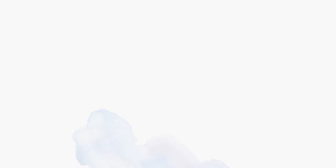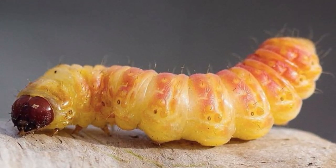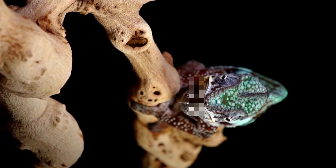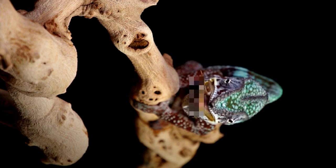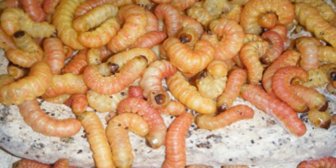Butterworms are easy to digest and contain a decent amount of nutrients. However, like wax worms, they are high in fat — they don't contain as much fat as wax worms, but you still have to be careful not to feed too many.